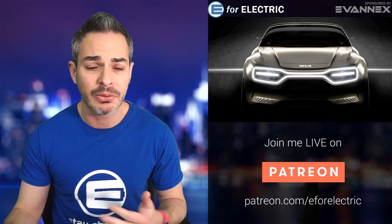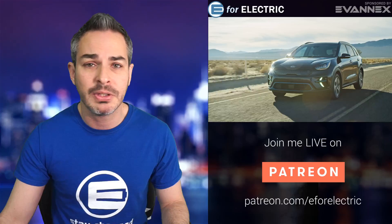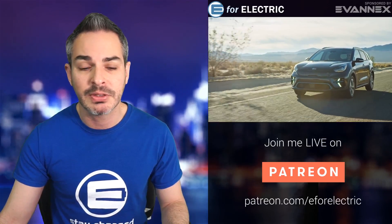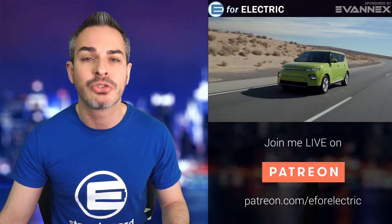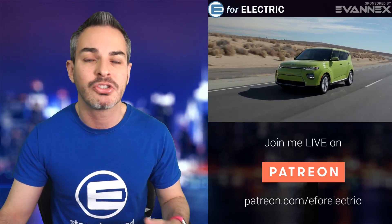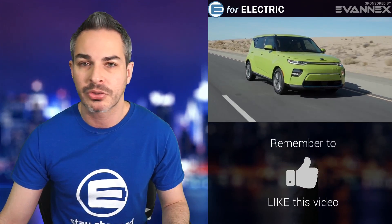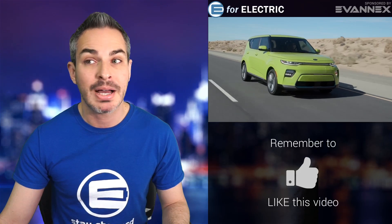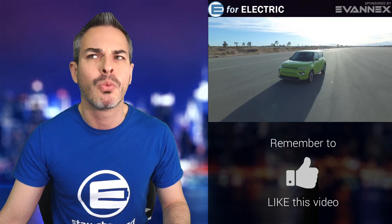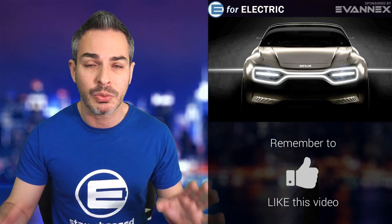This would be their third all-electric car, still a concept, but they have the technology. The Niro EV is on the market right now in Europe, in Korea, and very soon in the United States — you can see my video of me test driving it. And of course the Kia Soul EV — I just made a video with spy pictures of those cars being delivered to customers in Europe. Both cars have over 240 miles of range; when I drove the Niro it looked like it has more than that. I think EPA was way too generous with that rating.